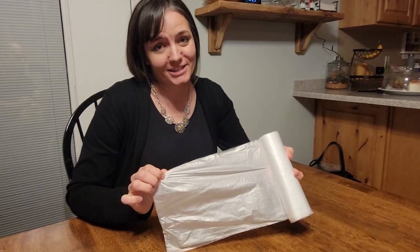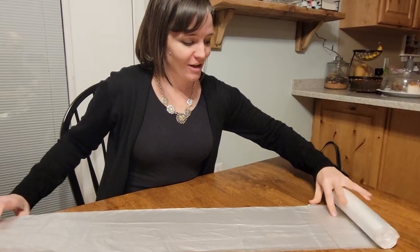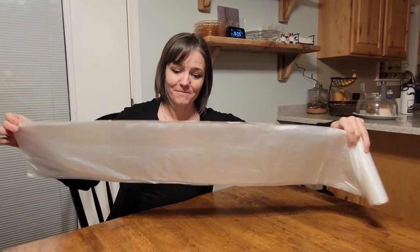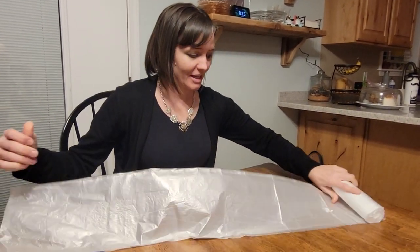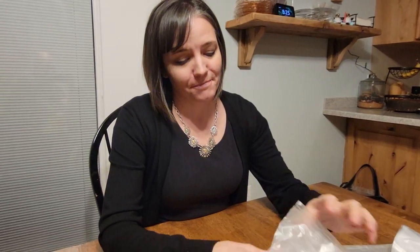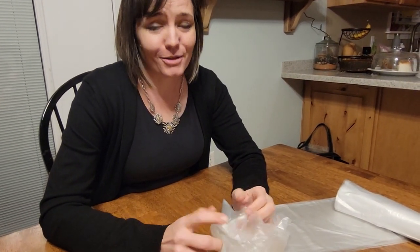This is the 30-gallon bag from the Aloof Plastic Store. This is how long a 30-gallon bag looks — it would rip right there. People were saying good stuff about this and I was impressed, so I decided to go and buy a whole bunch. This order comes with 500 bags.